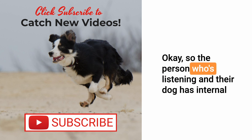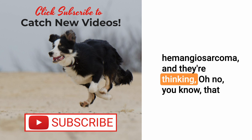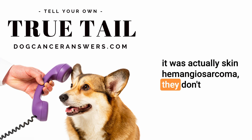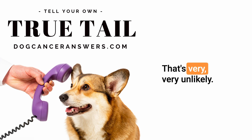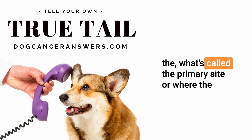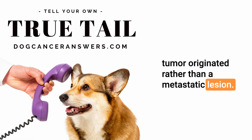For the person listening whose dog has internal hemangiosarcoma and who's thinking that something they thought was a bug bite years ago might have been skin hemangiosarcoma — they don't have to beat themselves up. That's very, very unlikely. Most of the time when we find hemangiosarcoma internally, that's what's called the primary site, or where the tumor originated, rather than a metastatic lesion.